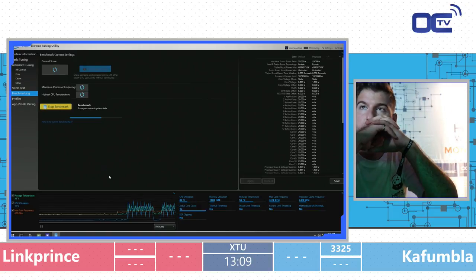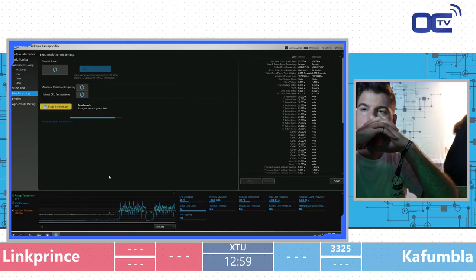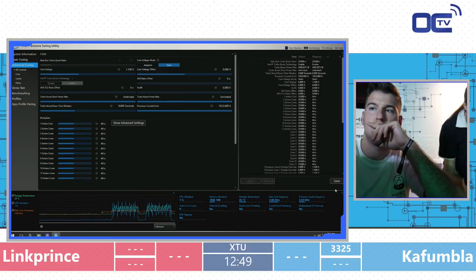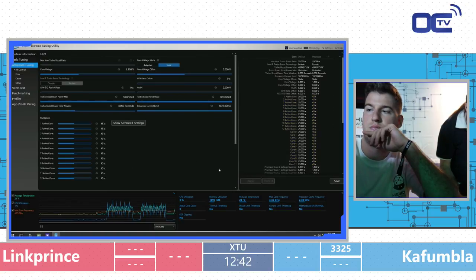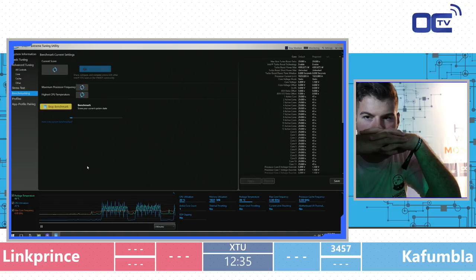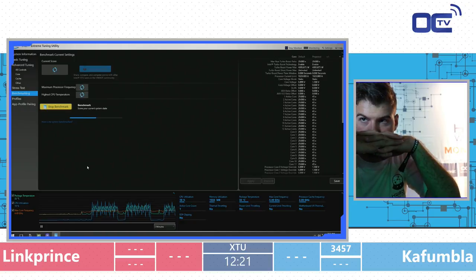Another benchmark for Kafumla — slightly better, 34-57. That's really not bad for a second run. He's already at the processor cache ratio at 30, which is 3 GHz for processor cache frequency, and still at 1.1 volts, which is pretty low. He's going very slowly but at least he's not crashing. No thermal throttling at all at this moment — it's only 1.1 volts at 4.5 GHz, very safe even with water cooling.